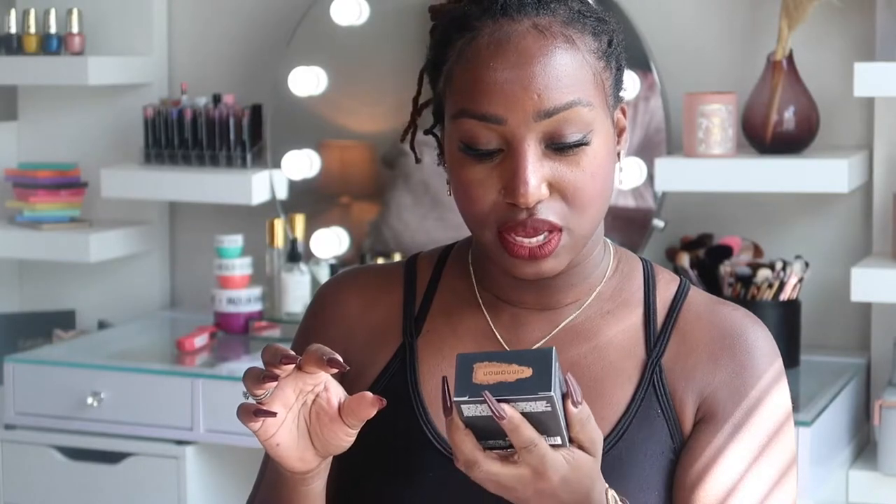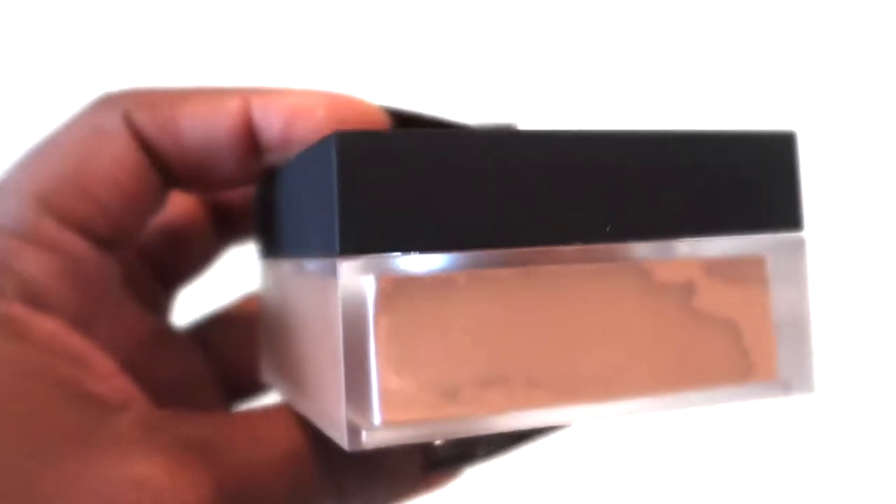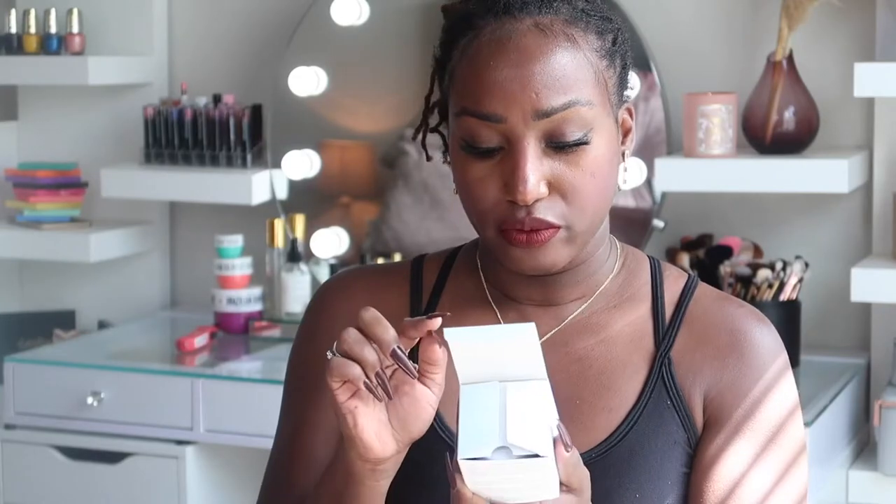Then we have Lorac Cinnamon loose setting powder in a pretty brown shade — I'm excited to use this. Concealer is one of the products I use on the daily so being able to set that is great.